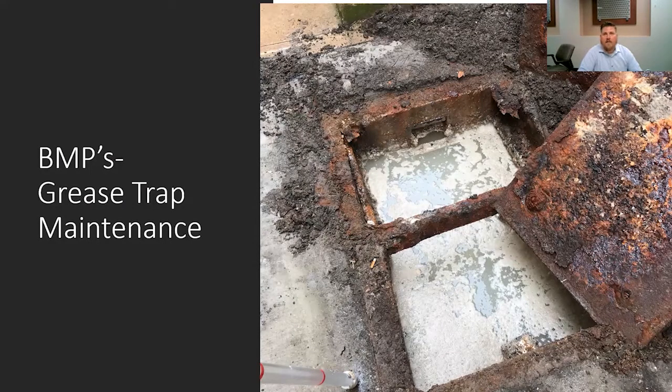Another instance of a poorly maintained grease trap. This one is a steel grease trap. As you can see, the baffle wall is deteriorated and there is no T, thus allowing the oil and grease to immediately go into the discharge. One thing you want to look for on these traps is making sure they do have that maintenance T.